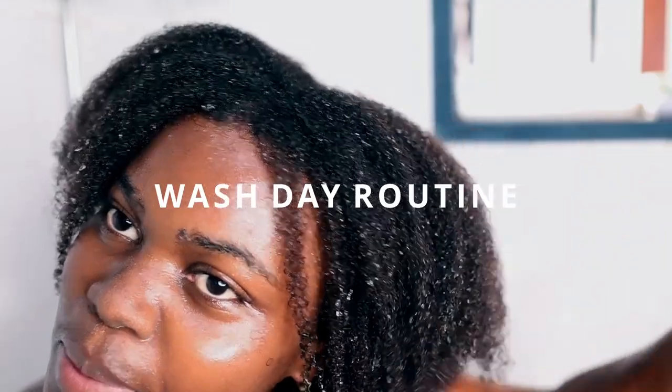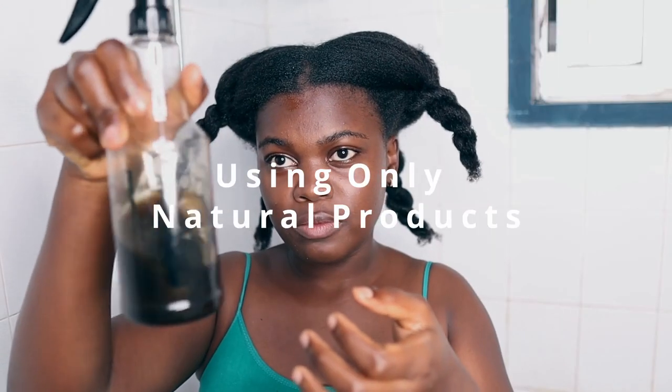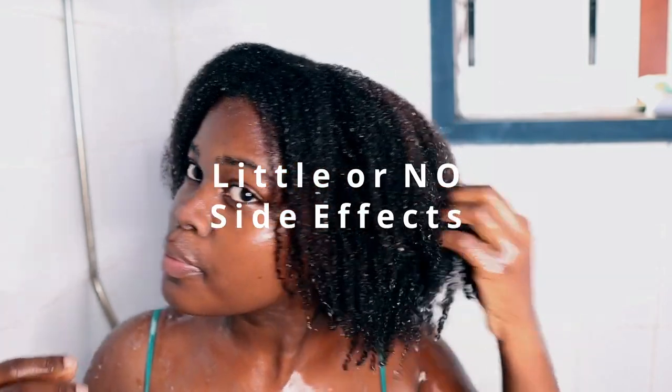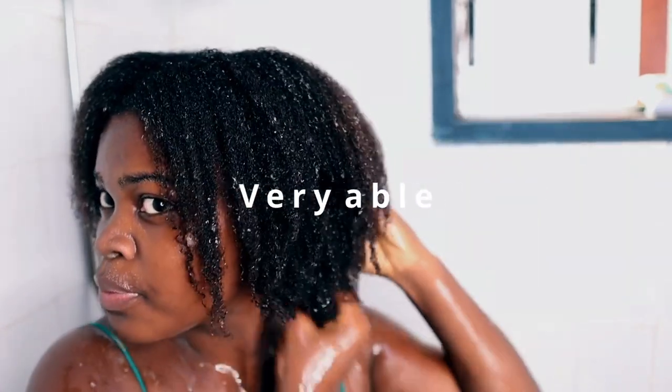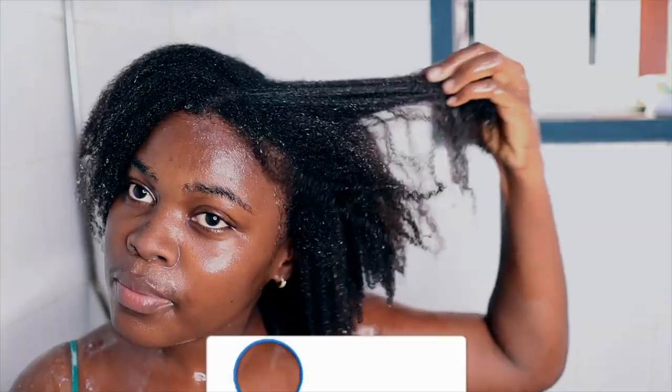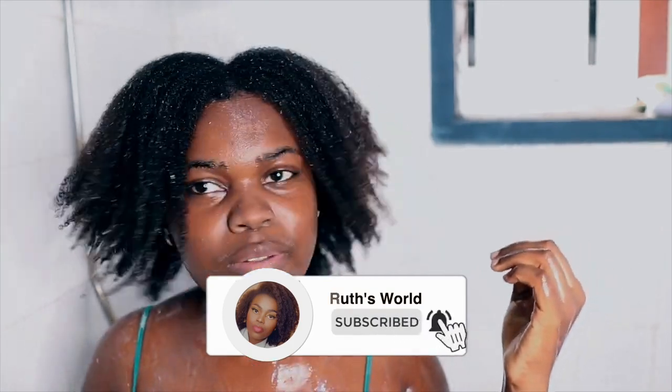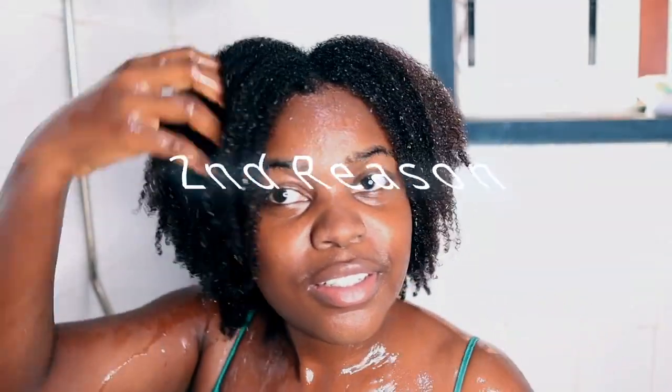Hello guys and welcome back to my channel. In this video I'm going to show you the most amazing wash day routine. I call this the most amazing wash day routine for three main reasons. The first reason is I'm going to use only natural products throughout this wash day routine. Natural ingredients are very powerful when it comes to hair growth, they have little to no side effects, and they are very affordable — anybody can get them anywhere in the world. So if you find natural hair care products very expensive, you want to try out this routine.